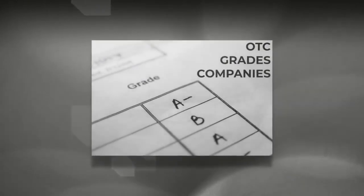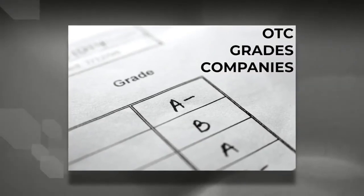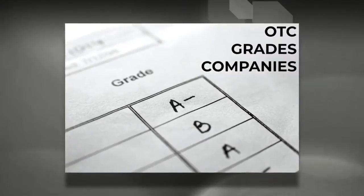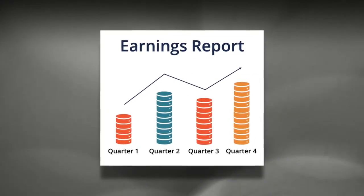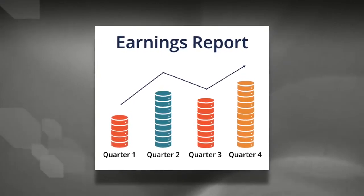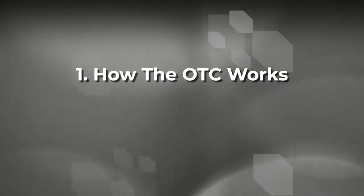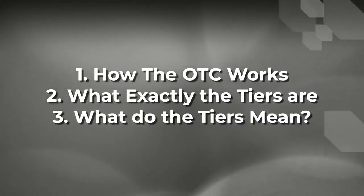Because the OTC stocks don't get the same level of regulatory scrutiny as exchange traded stocks, the OTC market grades their companies and assigns them a status primarily based on their transparency — that is to say, how much information the company is disclosing about themselves through filings in a timely manner. So it is important to understand how the OTC market works, what the different tiers are and what the classifications actually mean.